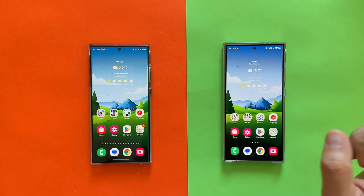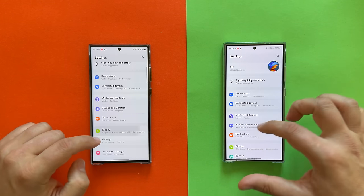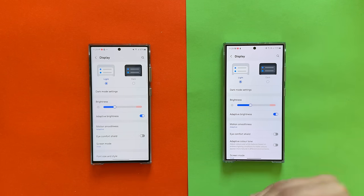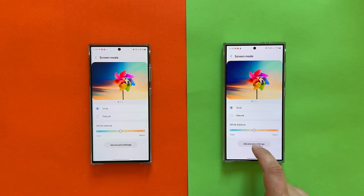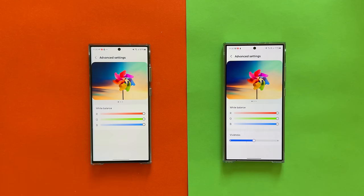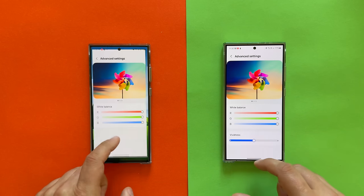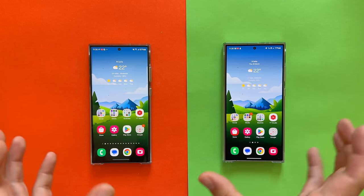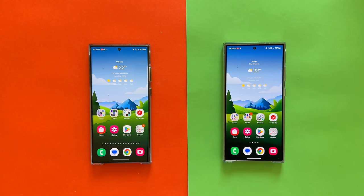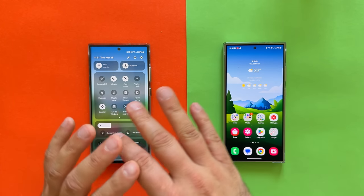Remember the big drama with the S24 Ultra display — not being vivid enough, and the banding at low brightness? Samsung released an update adding a vividness bar in the advanced display settings. People were saying we're not getting it on the S23 Ultra, and they were right. But it's just because the S23 Ultra doesn't really need it — the vividness bar was there to let S24 Ultra users equalize their display. Now I can tell the displays look very uniform.